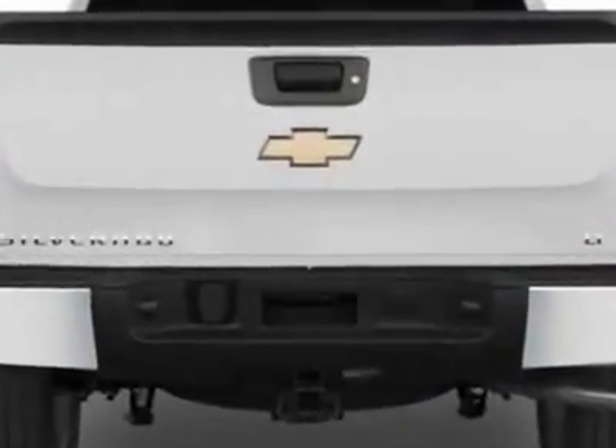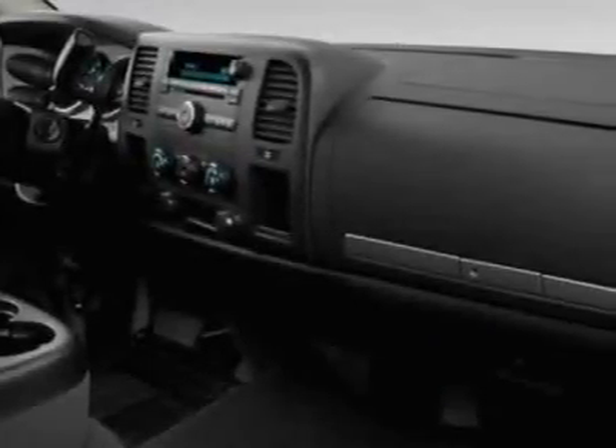Additional options for this vehicle include steering wheel radio controls, tinted windows, fog lights, and cup holders.